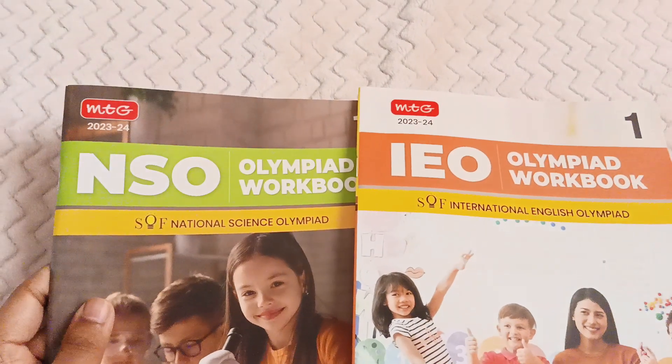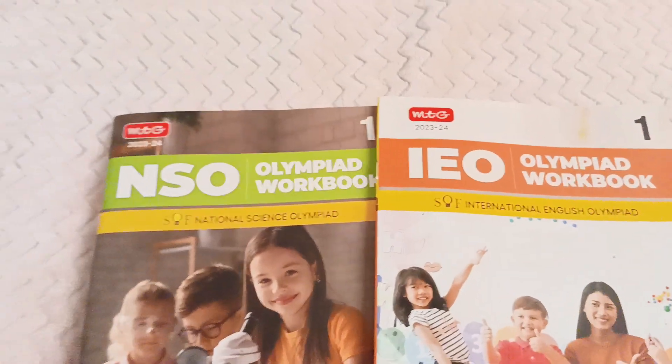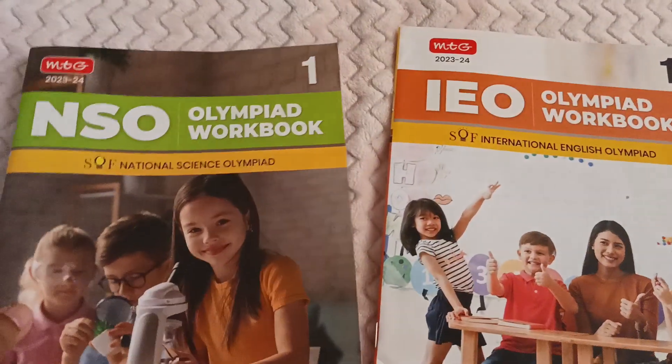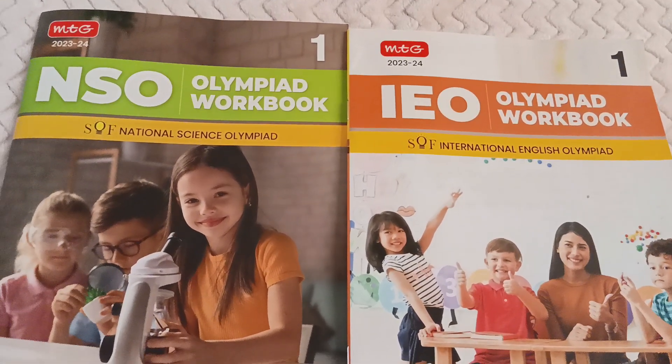You can also order from the MTG website — they have their own website, and the information is mentioned at the back of the book. The prices are almost the same there as well. Thank you.